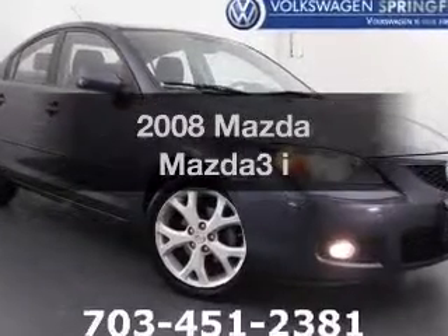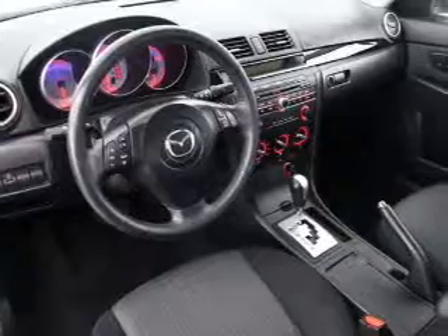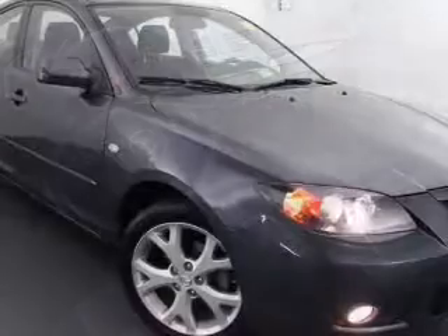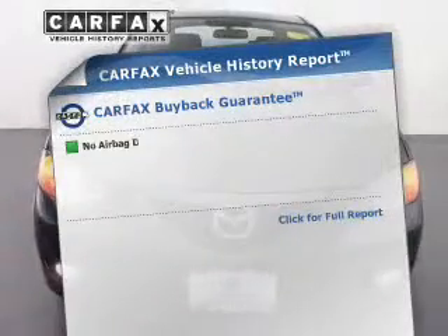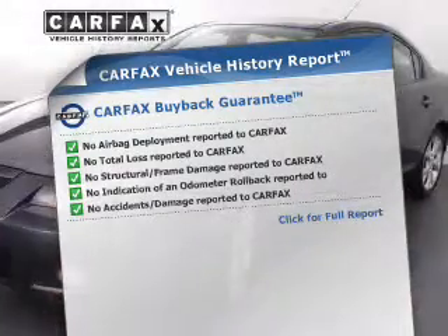Presenting the 2008 Mazda Mazda 3. If you're looking for a first-rate auto, this one could be yours today. The powertrain includes front-wheel drive with an efficient four-cylinder engine that responds smoothly to its automatic transmission. Know the history on this ride and greatly reduce your buying risk with the included Carfax Vehicle History Report.